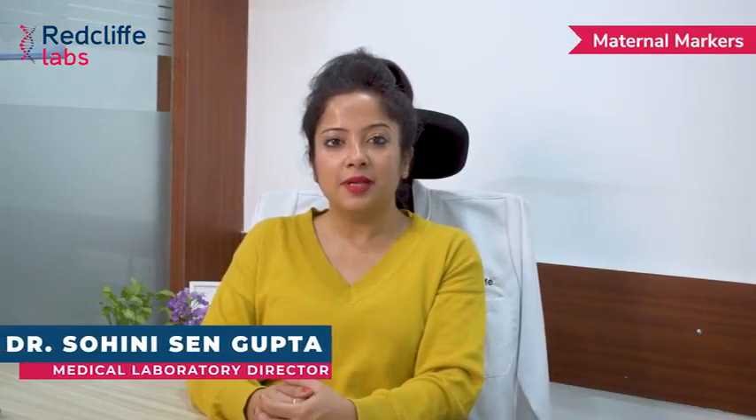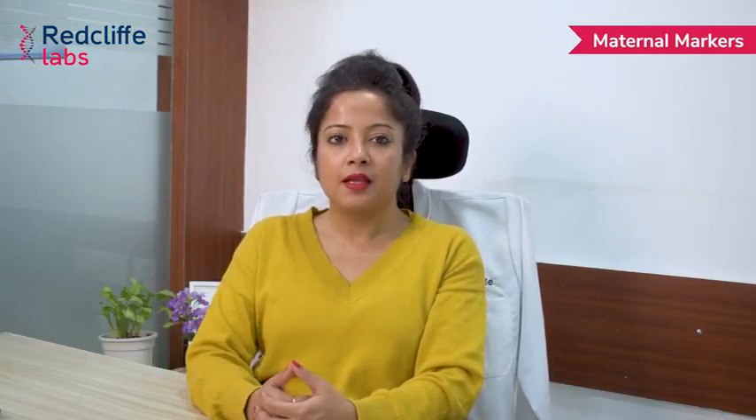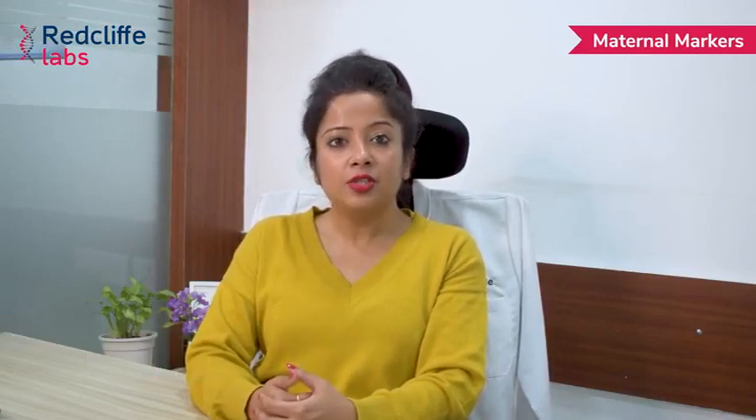Good morning. I am Dr. Shunani Selgupta and I am the Medical Laboratory Director for Redcliffe Labs India. Today we are going to discuss about maternal markers.